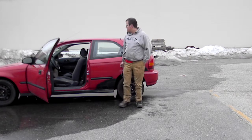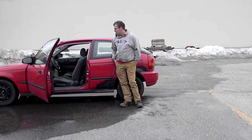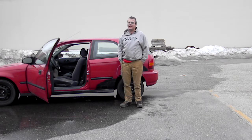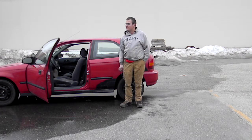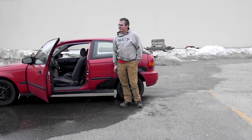Hey guys, what's up? It's me, Sergeant Stanley, and I'm going to tell you a couple of reasons why I think a Honda Accord is a good choice for a project car. So without further ado, let's get started.